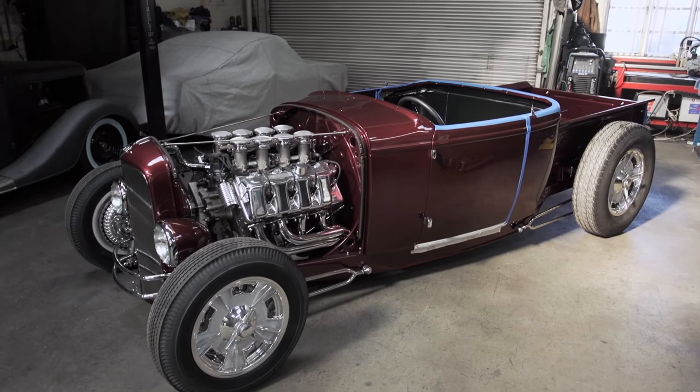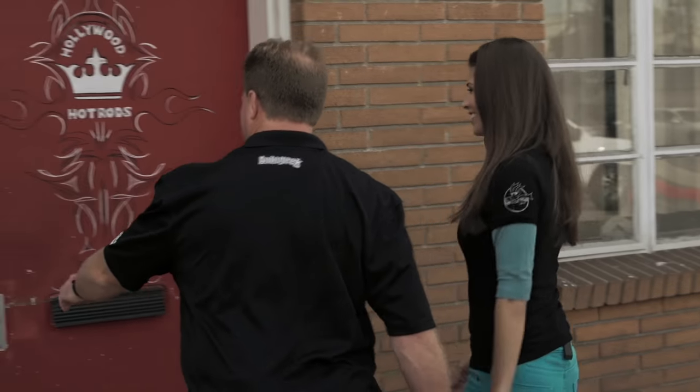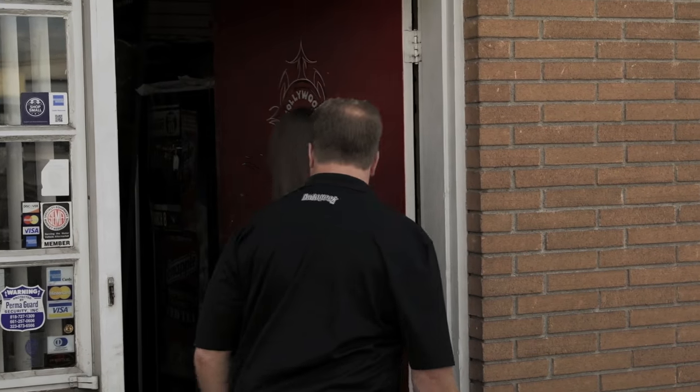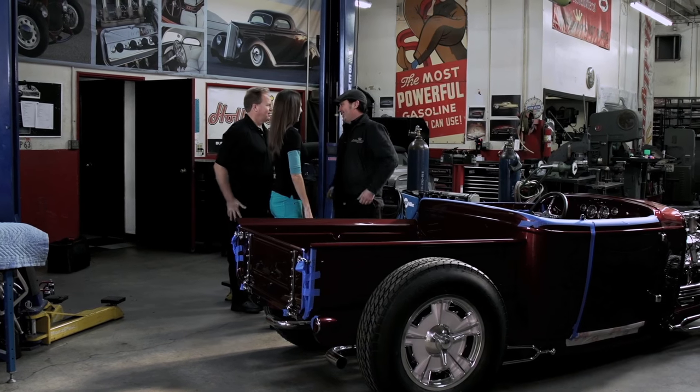Welcome to beautiful Burbank, California. Mike should be arriving at Hollywood Hot Rods any moment, which is good because we have a lot of work we need to do. Troy Ladd is nearly complete with his stunning 32 Roadster pickup, but this beauty can't win any awards unless Mike and the team can finish the job in time. Mike and Bob arrive and greet Troy: Hey Troy — nice to see you, so glad to see you. We need your help. What do you got going on here?